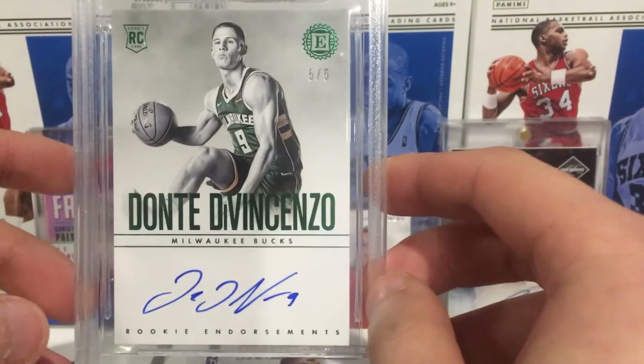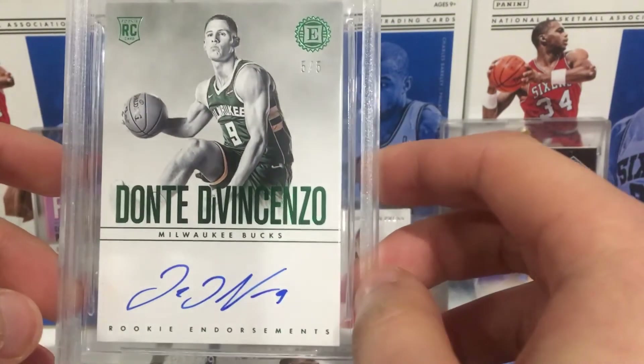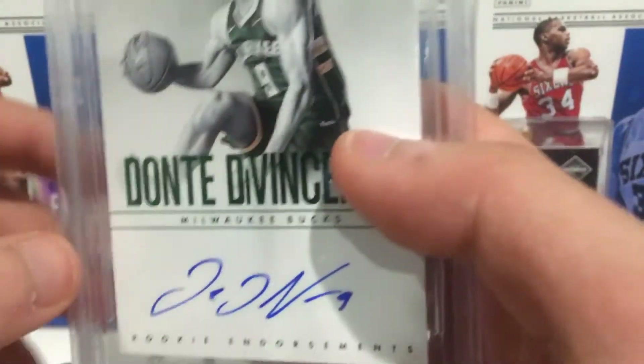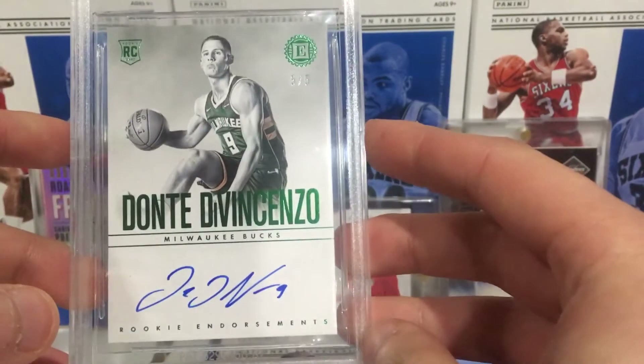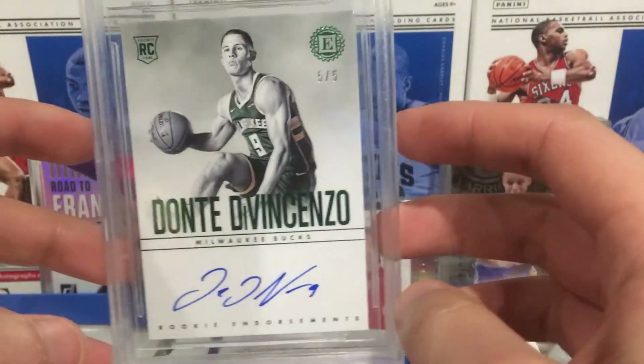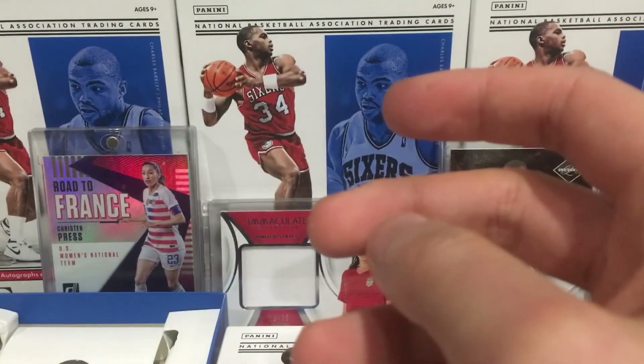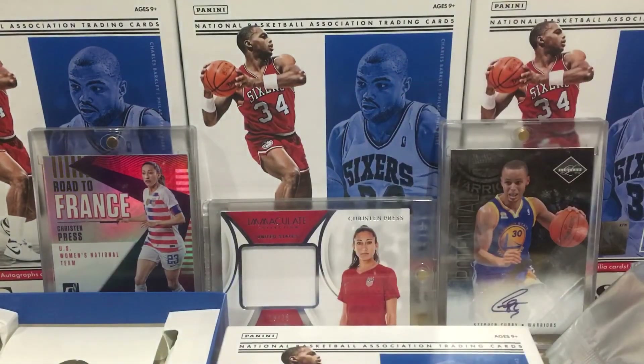Dante DiVincenzo on-card auto, nice. Hopefully he keeps improving - he had a decent year for the Bucks. Alright guys, thanks for watching and stay tuned for more breaks. See you!